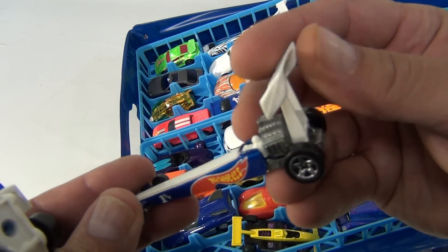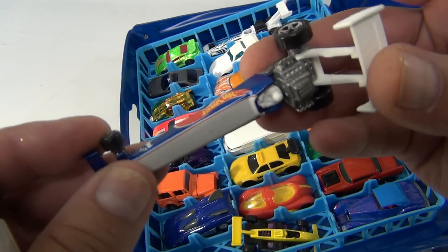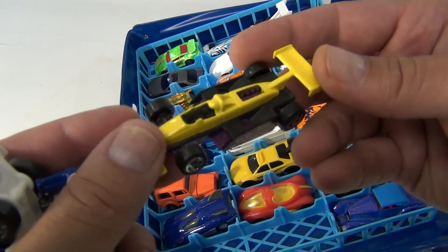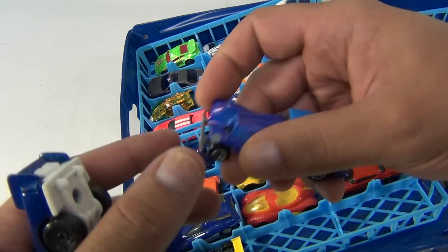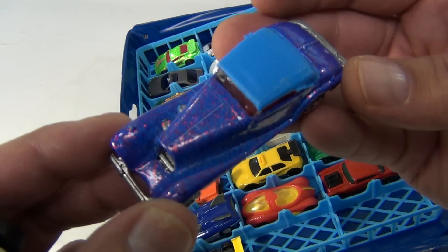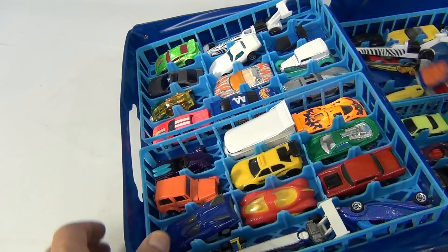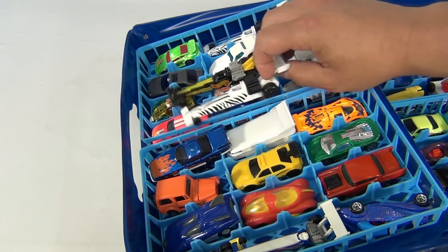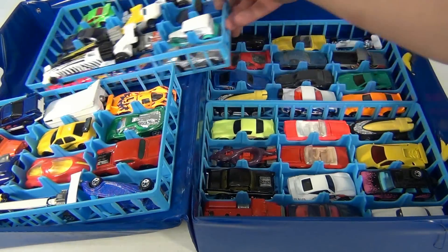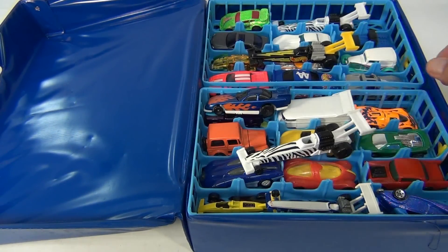Oh, another dragster — and underneath that dragster was another dragster. This one spins up and down, not sure if it's supposed to. There you go, another formula car, open wheel Hot Wheels, and this cool looking purple sparkle. So that's this case — pretty full with a couple extra dragsters and open slots. Now you've seen this one; there's one more case and it happens to be empty.